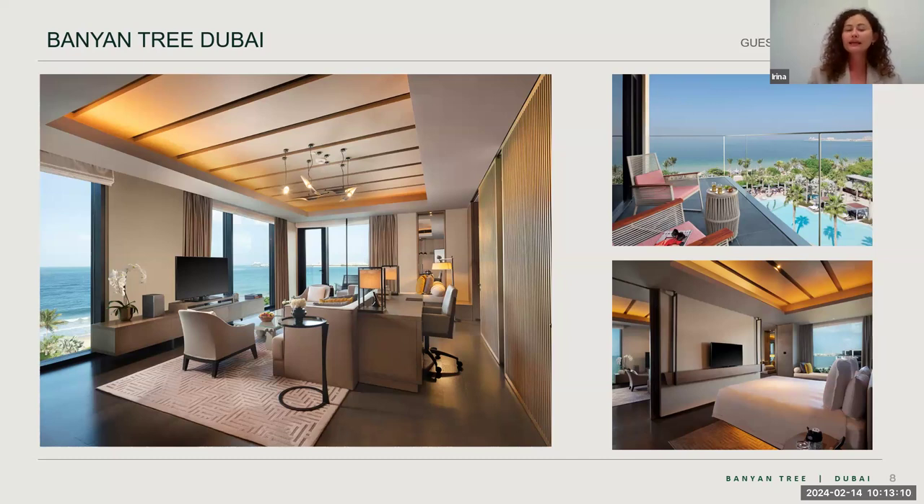For guests traveling with a big family, it is very difficult to guarantee connecting rooms if you book standard Bliss or Serenity room types — it will always be subject to availability upon arrival. However, if you book a Serenity Ocean View room plus the Harmony Ocean View Master Suite, the chances of getting connecting rooms are very high because we have a lot of connecting sets per floor. Always keep this option in mind for clients who need connecting rooms.